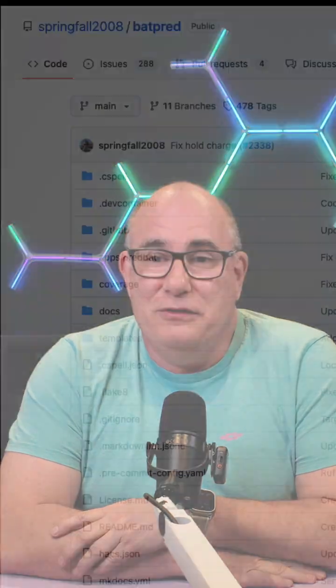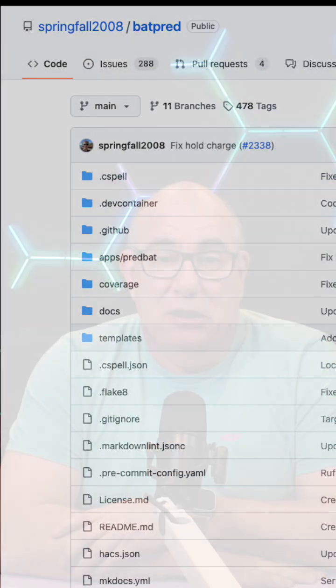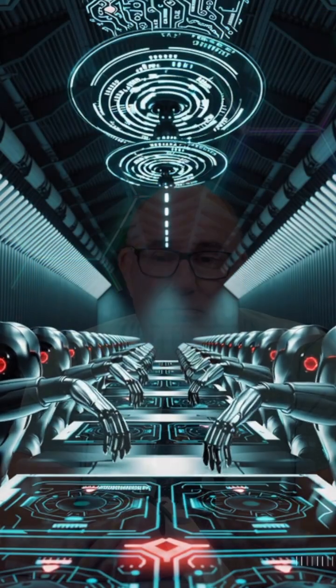I'm a bit of a rogue programmer. I do like to look at other people's source code because that's how I learned to be a better programmer. I've had a look at Trevor's code — it's amazing, it does all sorts of things. The problem is I'm a bit of a control freak and I'm not quite willing to hand over my system to the AI, mainly because I want something to do and it would take away all my fun of figuring it out.